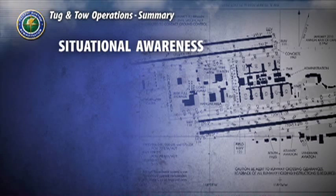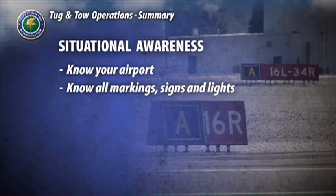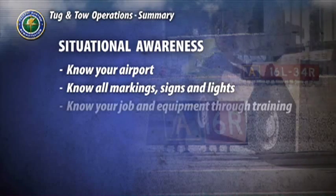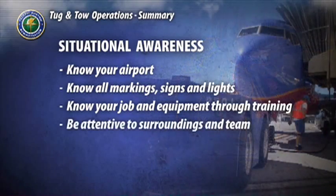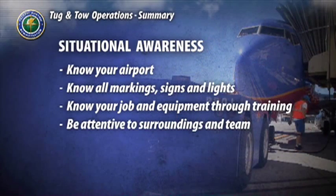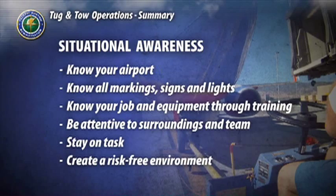Achieving and maintaining a high level of situational awareness involves being familiar with your airport — its layout, movement and non-movement areas, hold positions, and construction activities — the use and meaning of all markings, signs, and lights, expertly knowing your job and the equipment you use through constant training, being attentive to your surroundings and team, staying on task, not deviating from standard operating procedures, and creating a risk-free environment regarding mistakes and errors.